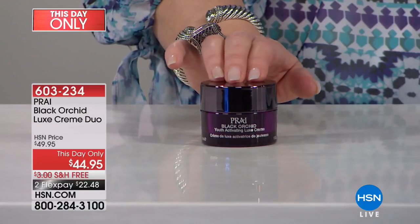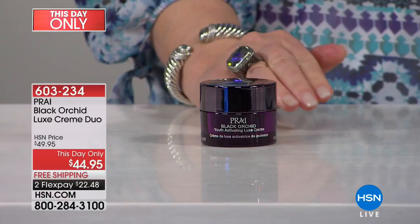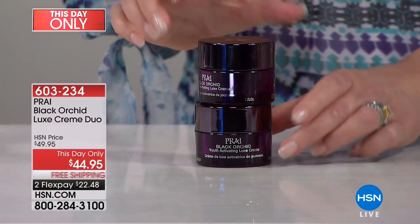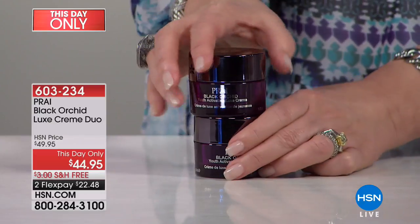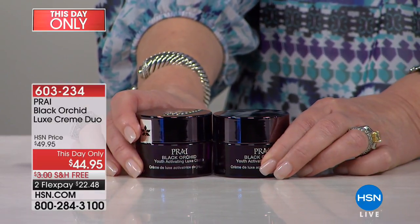$44.95. If you call in the next 45 minutes, this expires — we are giving you one for free. It's buy one, get one free! You're getting both. It's 603-234.